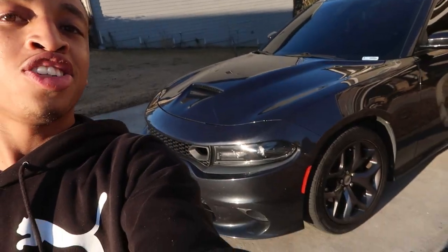Make sure you guys hit that subscribe button. It's been so long — some of you guys don't even know I cut my dreads off. But let me get into what I have bought. I'm glad I made this purchase and I hope you guys enjoy the content coming soon. What I just bought at 17 years old is a Dodge Charger.